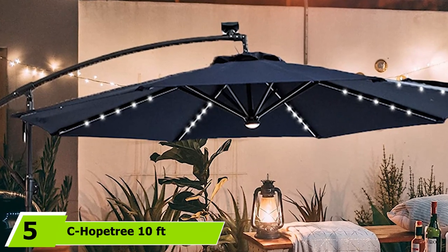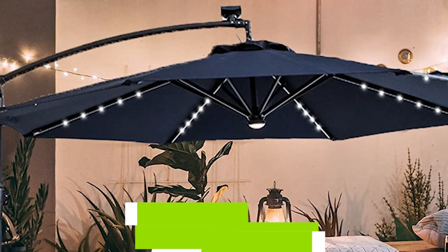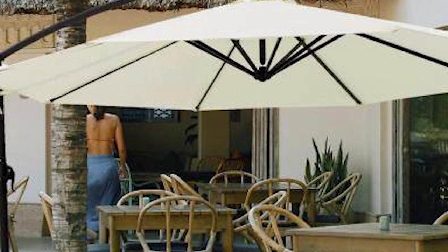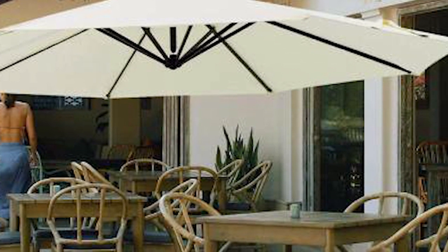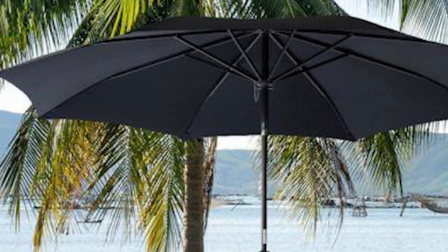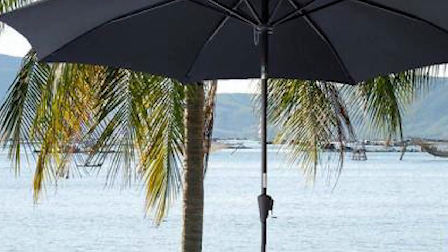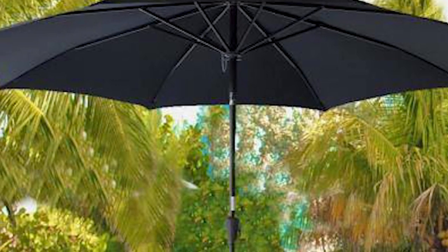The number five position is held by the C Hope Tree 10ft offset cantilever outdoor umbrella with LED lights. C Hope Tree is known for its range of durable and versatile patio umbrellas, and this cantilever umbrella is no exception. It's built from high-quality, weather-resistant materials that offer top-notch performance in all seasons, and the LED lights are a bonus for the price. The solar-powered lights are part of its appeal, but there's more — the robust steel frame is complemented by rectangular ribs that provide greater stability on almost any surface.